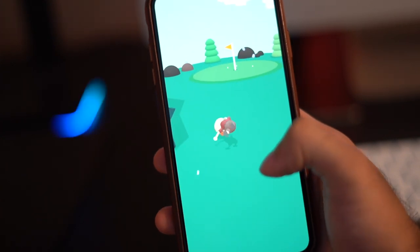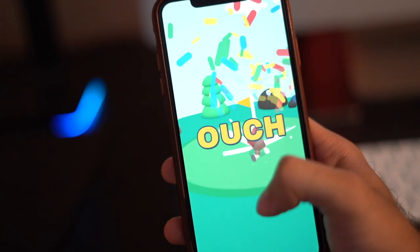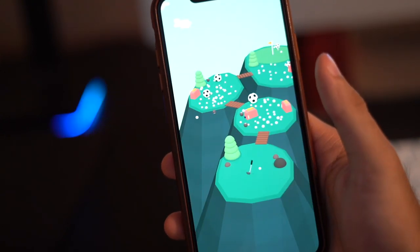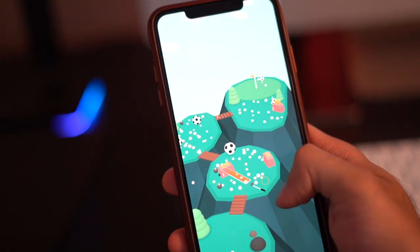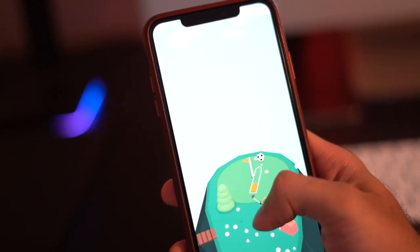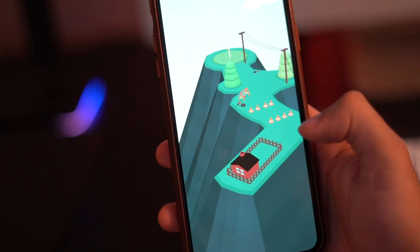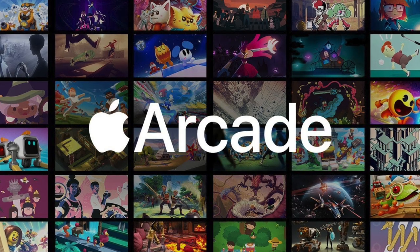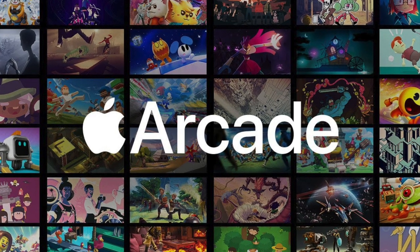Signing up is extremely easy. Just make sure you have a valid Apple ID, update your iPhone to iOS 13, and head over to the App Store. Find the Arcade tab at the bottom and you'll find a free trial. Similar to signing up for Apple Music or News Plus, just confirm that at the end of your trial period you'll be billed monthly, and once you accept, Apple Arcade is unlocked. So many games — where to start?